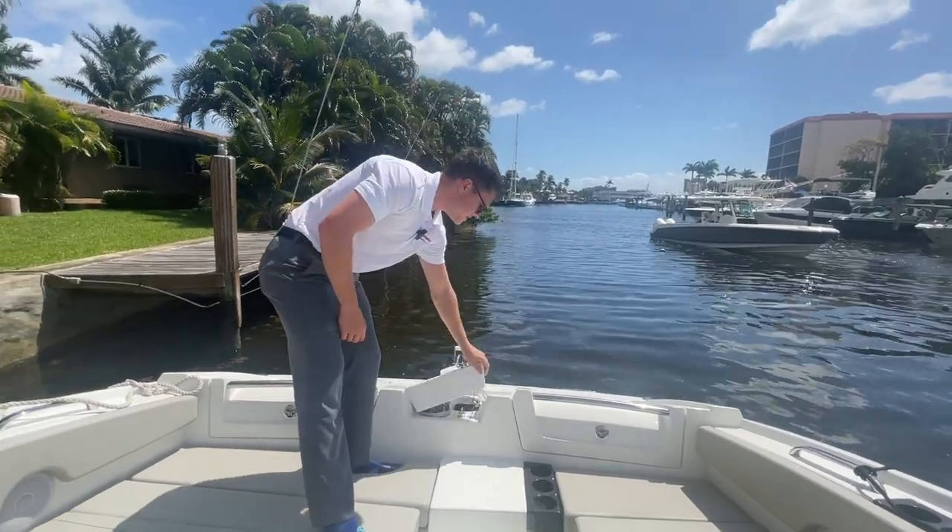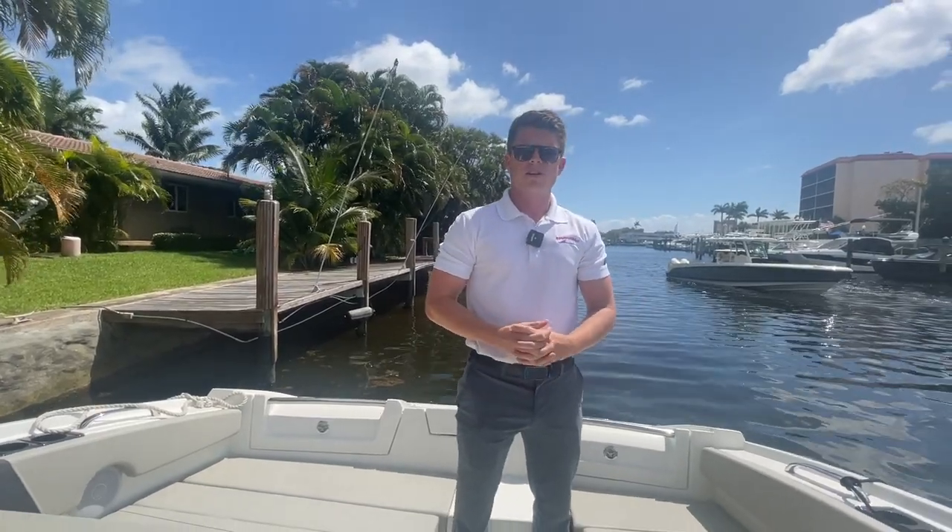If you're interested in coming to see this boat or one of our other Aquilas, please come see us here at MarineMax in Pompano Beach or give me a call at 407-446-5990. See you around.